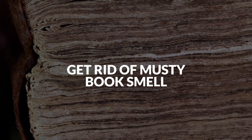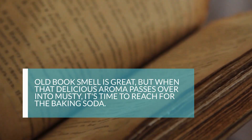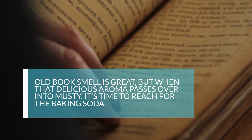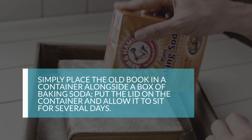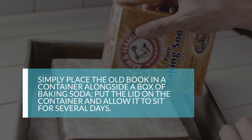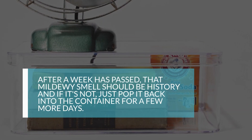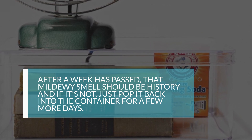9. Get Rid of Musty Book Smell. Old book smell is great, but when that delicious aroma passes over into musty, it's time to reach for the baking soda. Simply place the old book in a container alongside a box of baking soda, put the lid on the container, and allow it to sit for several days. After a week has passed, that mildewy smell should be history, and if it's not, just pop it back into the container for a few more days.